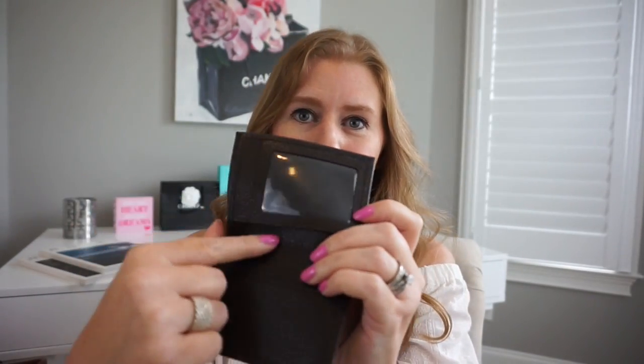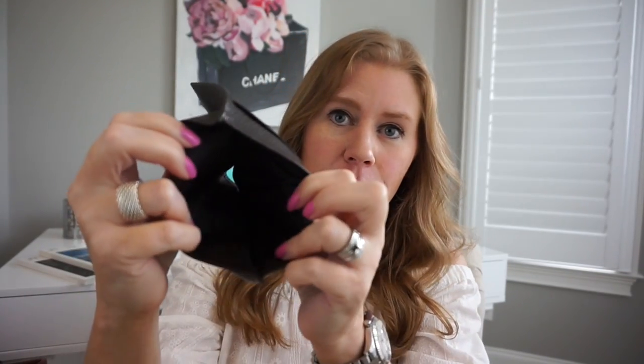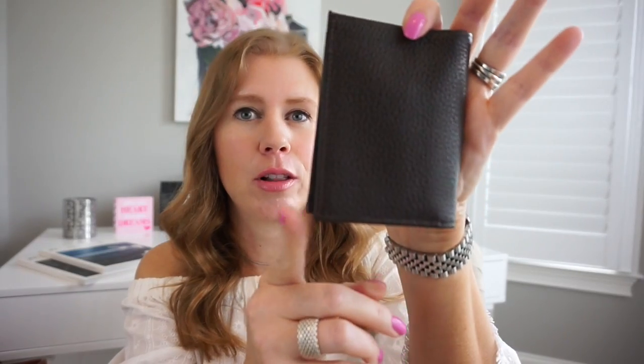I bought this piece several years ago in Aruba. They didn't have any fun colors — it's just a dark chocolate brown — but I got it to go in the little mini bags I have from Louis Vuitton. I like this one because it has a little clear place to put your driver's license, you can put your bills in flat, and then two credit card slots on the other side. Just beautiful soft leather in a dark chocolate brown color.